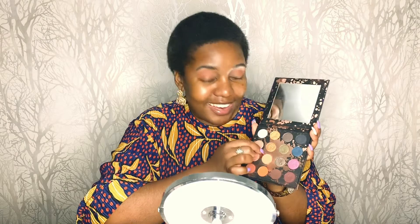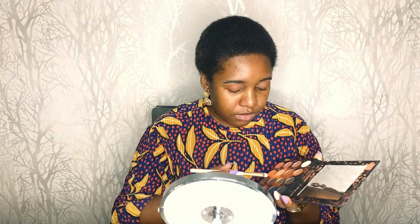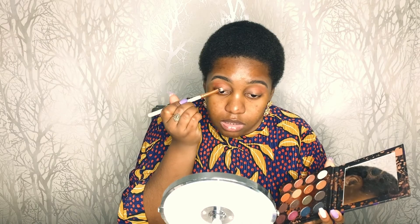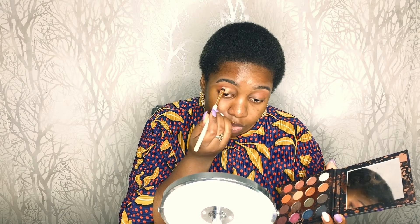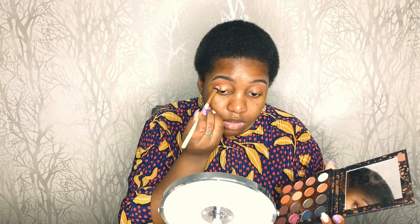I'm going to mix the TF and the Diva shades to apply on my lid. This palette is really, really pigmented and that's why I love it. So far it's your classic bronzy brown eyeshadow look — nothing too spectacular yet.